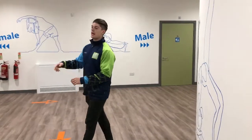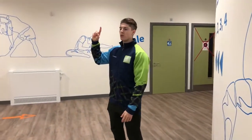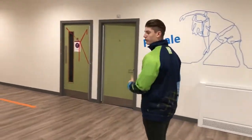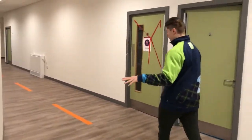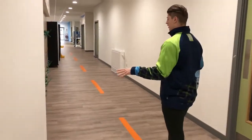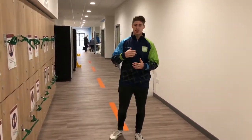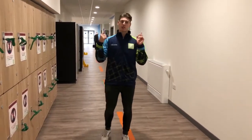Next we're going to head upstairs where we're going to focus more on what it takes to be a fitness instructor, personal trainer, or gym attendant. So we'll head upstairs and cover all the aspects of the job. This is just the first half of the sports centre and we've already managed to rattle off loads of different jobs that can come with it.